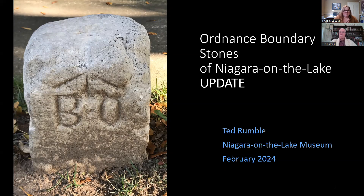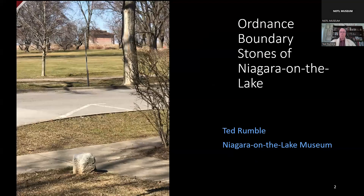Thank you, Amy. By now, many of you have heard of the Ordnance Boundary Stones of Niagara-on-the-Lake, which are unique historic artifacts in the Old Town. I last presented the story of these stones to the museum in 2020. Since then, progress has been made towards the restoration and protection of these stones. Today's talk is mainly to bring people up to date.